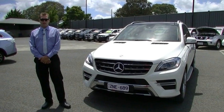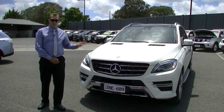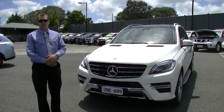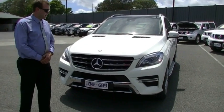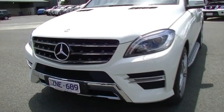Hi and welcome to Berwick Mitsubishi, my name is Ben. Today I get the pleasure of walking around this prestigious ML250, the Mercedes-Benz. I just want to run through a few little things that I can see on this vehicle and show you some of the features that this car has got. If we just walk around the front here we can see the big badging and aggressive lines that this car does come with.